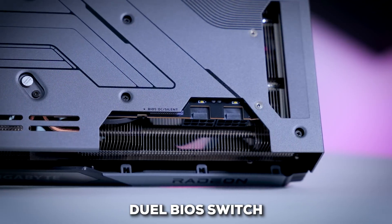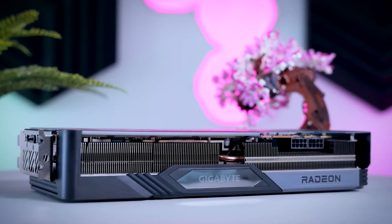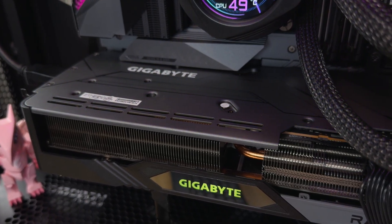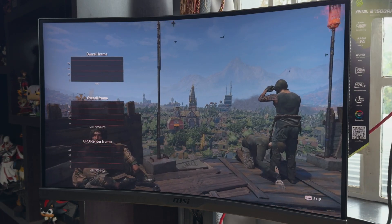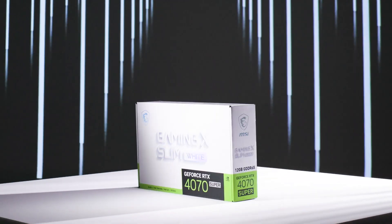It even includes a dual BIOS switch to let you choose between a max performance mode and a quieter silent mode — a nice premium touch. One thing to keep in mind is its power draw; under full load it can be pretty thirsty, so you'll want to make sure your power supply is ready for it. But for raw gaming performance, this card is an incredible value and an excellent match for the Ryzen 5 7600X.